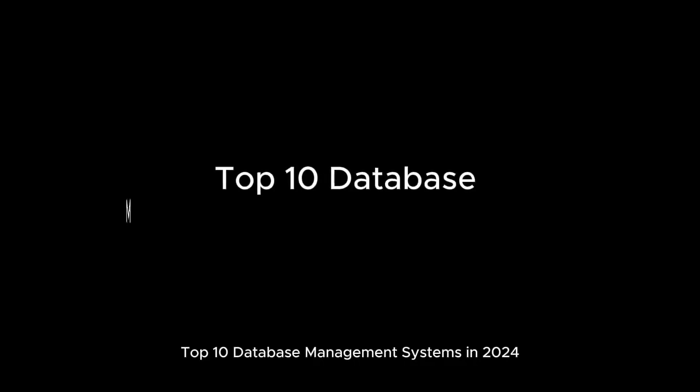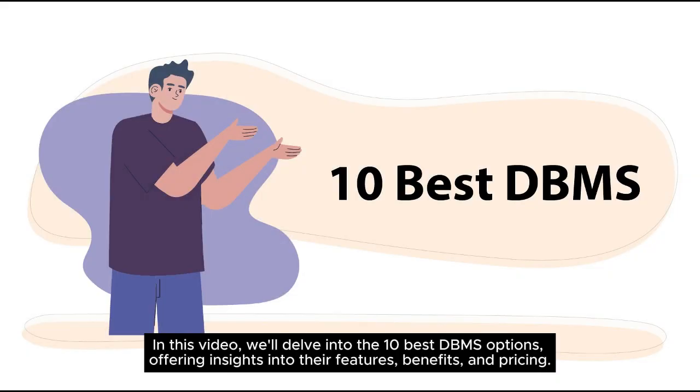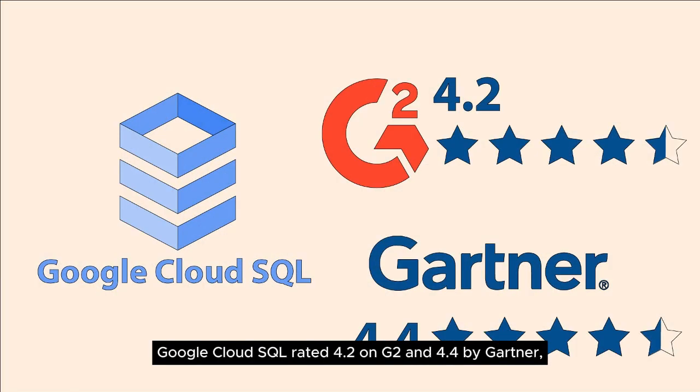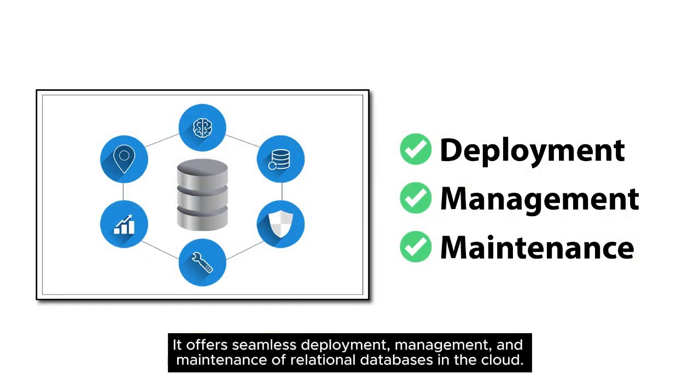Top 10 Database Management Systems in 2024. In this video, we'll delve into the 10 best DBMS options, offering insights into their features, benefits, and pricing. Google Cloud SQL, rated 4.2 on G2 and 4.4 by Gartner, is a fully managed relational DBMS by Google Cloud Platform. It offers seamless deployment, management, and maintenance of relational databases in the cloud.